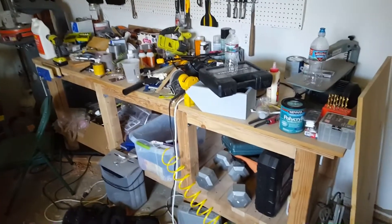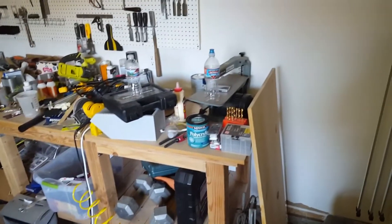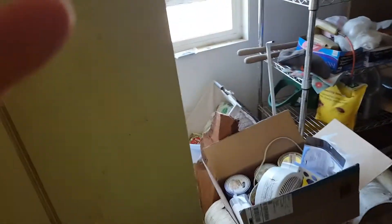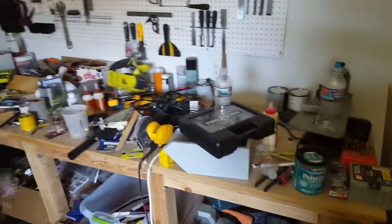This is the current state of my garage — as you can see it is an absolute mess. My goal today is to turn this plywood into shelves, get all this crap off the floor and off my bench top, and make this some more usable space. Let's do this.